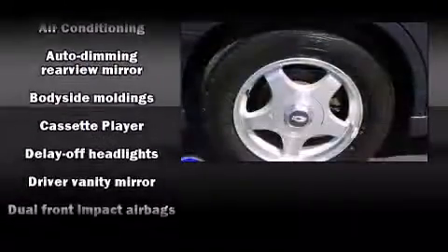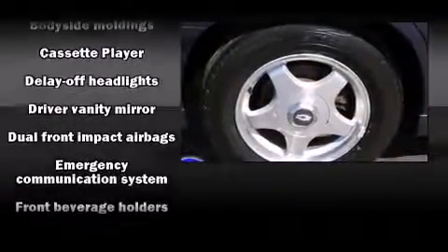Audio features include an AM-FM radio, a cassette player, and six speakers, enhancing the audio experience throughout the interior.